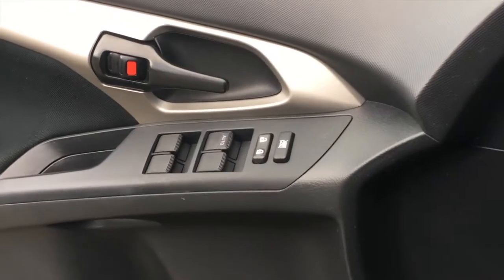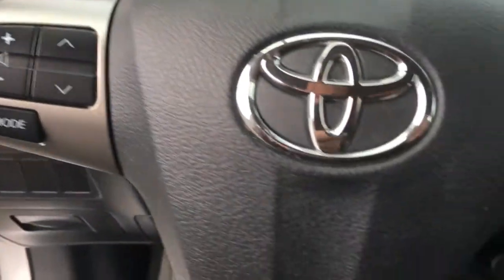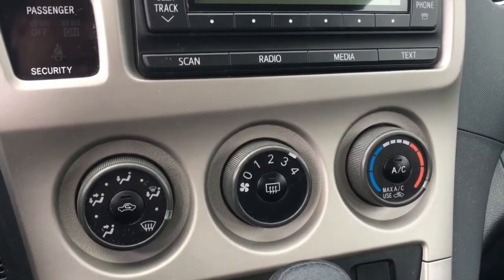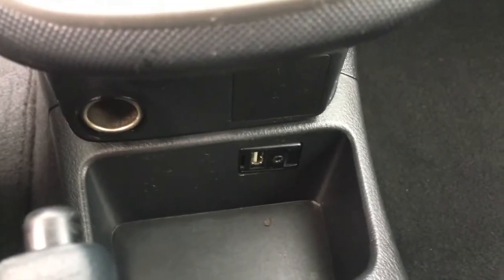On the driver's side door panel, you have power windows, power locks, and power mirror adjustment. Steering wheel controls and cruise control. You've got your CD player, air conditioning settings, heating, automatic transmission, and a USB input right down there along with a 3.5 millimeter jack.